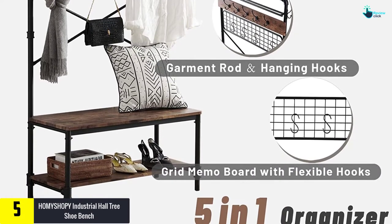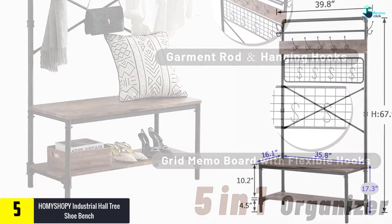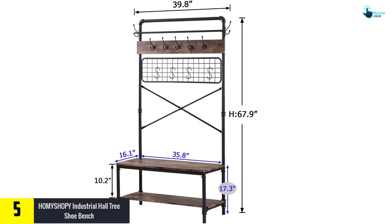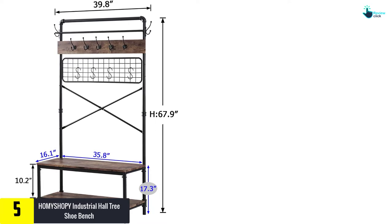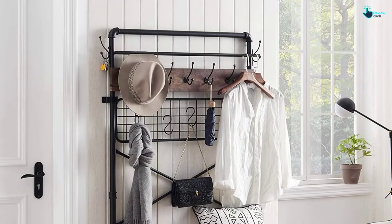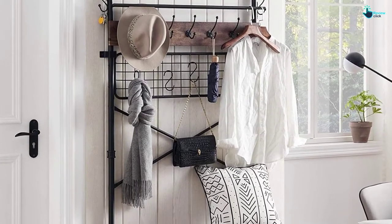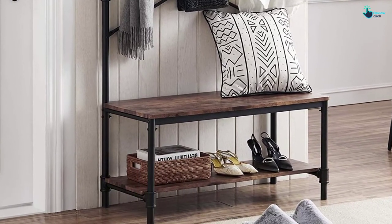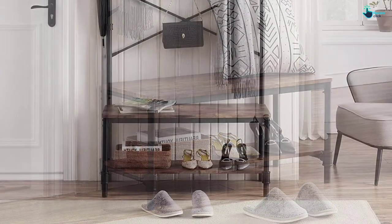The base of the HOMY SHOPY Hall Tree has an ideal storage shelf for storing shoes or slippers, while there is a row of coat hooks and a clothing rod at the top to provide a perfect place for scarves, caps, and jackets. In addition, the storage bench is well fit for sitting on, wearing shoes, or placing other items.